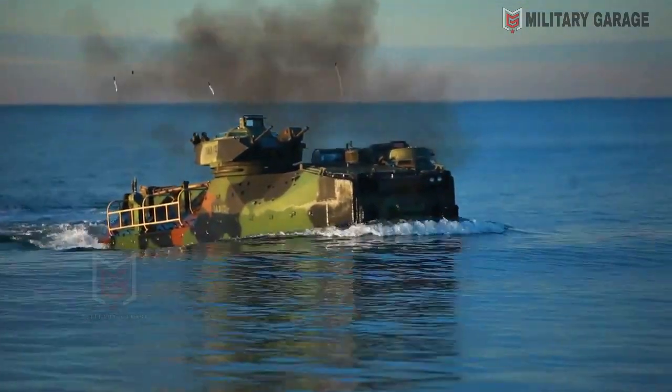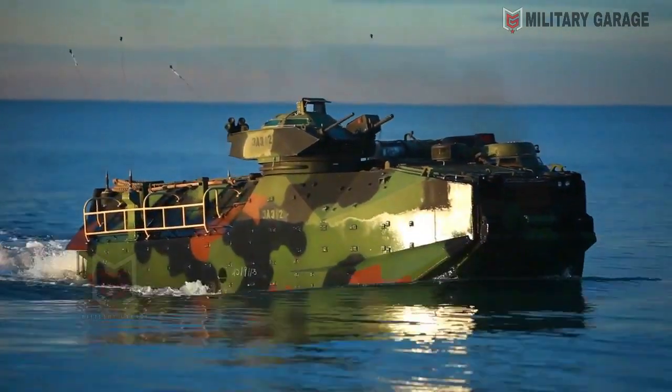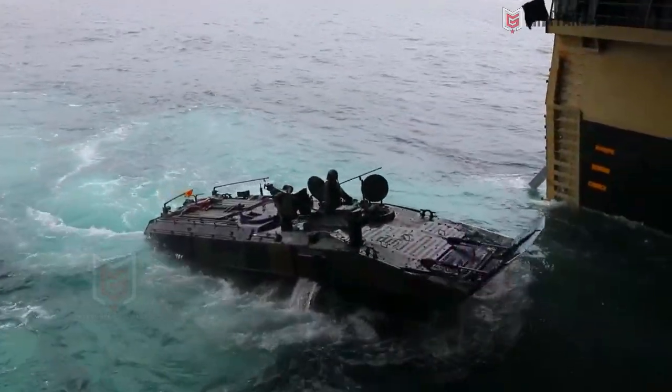The ACV-30 will transport a total of 16 Marines — three crew members and 13 Marines. The vehicle deploys 12 miles from shore and swims at a maximum speed of up to 8 knots, which is nearly 15 km/h.